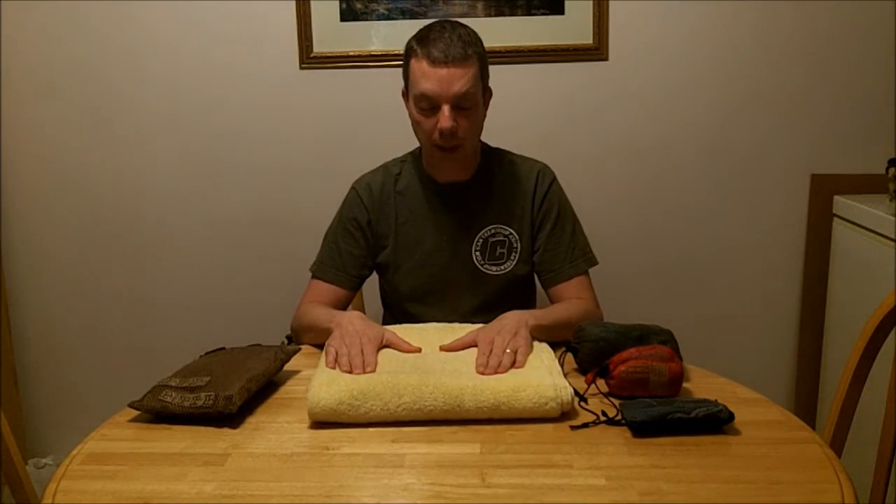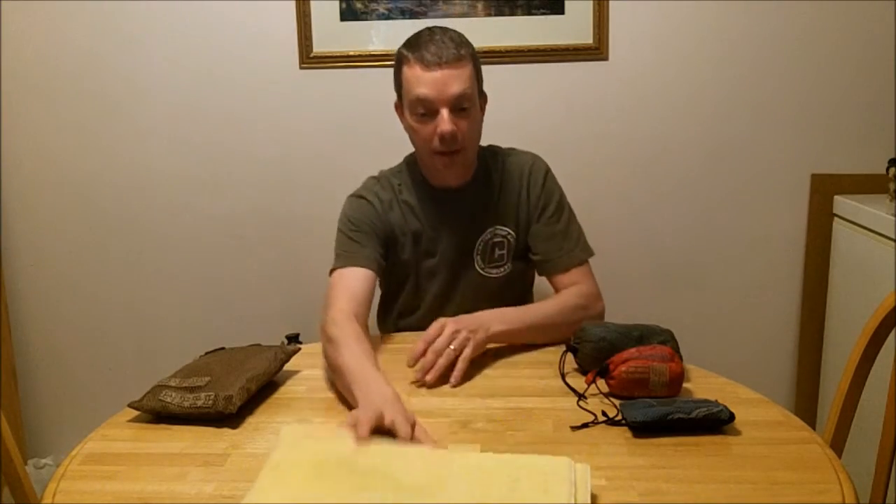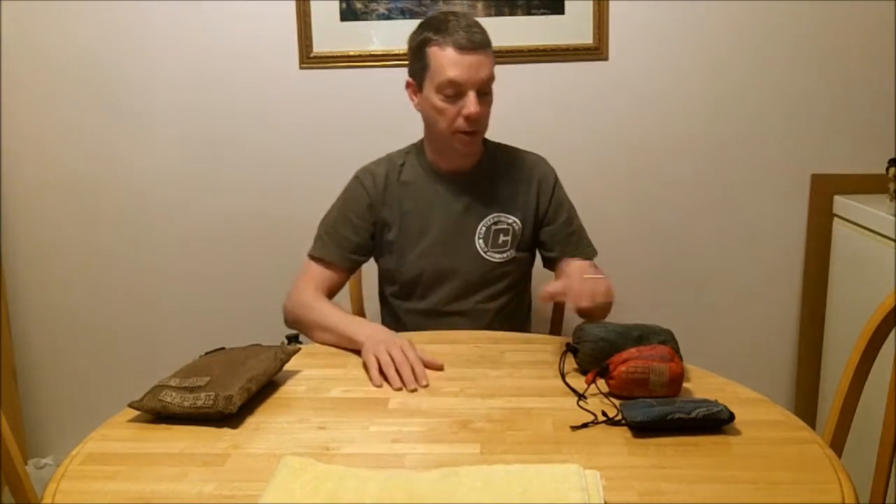This is a bath towel from home. This is not very packable — this is not coming out with me anywhere outside of the washroom. Although very comfortable, it absorbs a lot of water.